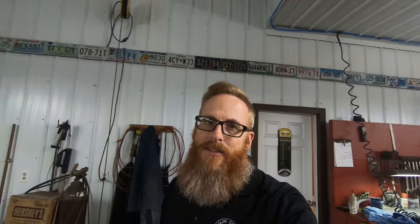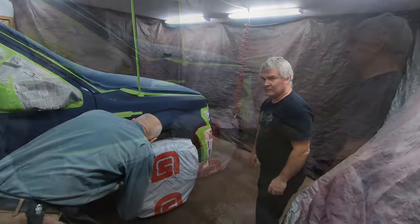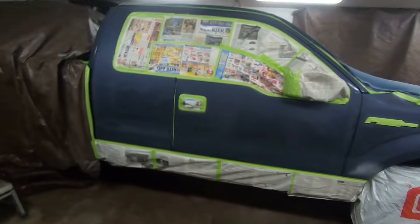In an effort to satisfy mine and my dad's OCD with the color change — the slight color variance on the Ford F-150 — it's paint day again. We're going to get the front fender and the two doors painted to match the rest of the truck. Let's hope it works. If it doesn't work this time, we'll just blame CarQuest — they mix the paint for us.